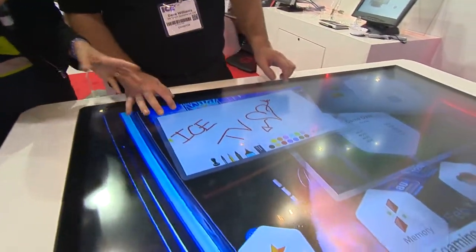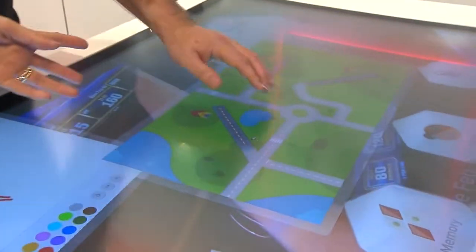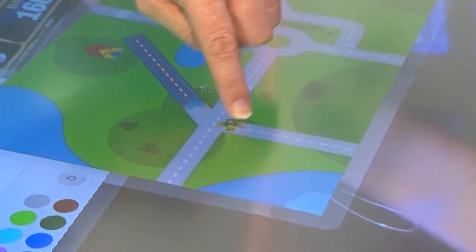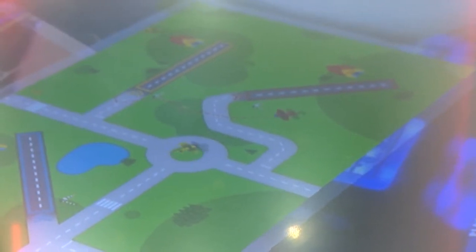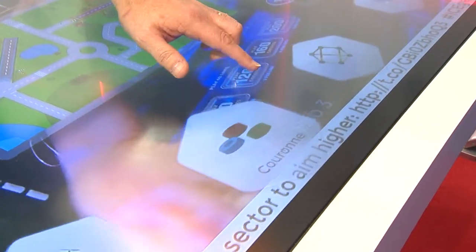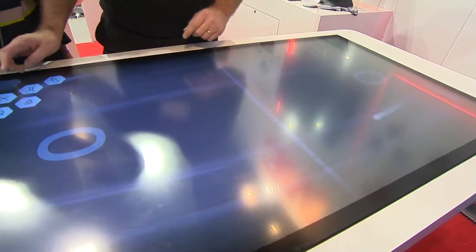You can already see the types of different applications that you can play. We've got a drawing application. What game have we got here? This is an application teaching runway experience — making sure you can control your planes, land them on the particular runways that you need. We've got drawing applications, other games of skill and dexterity. There's pong, which is like a traditional old-school table tennis type game that we'll all be very familiar with.